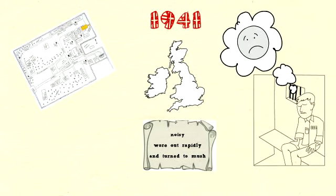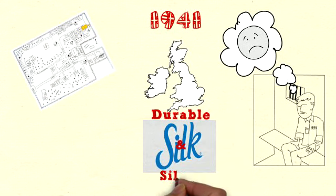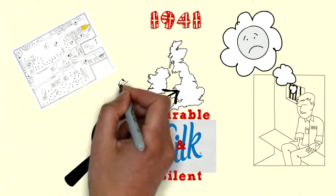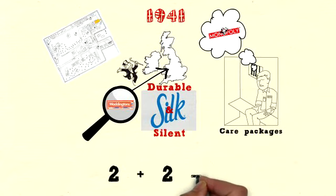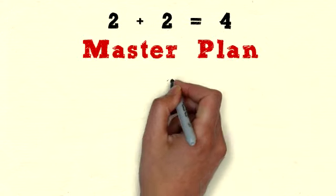Instead, they came up with the idea to print on silk, a durable and silent fabric, and enlisted British board game producer John Waddington for help. As it happened, Waddingtons were the UK licensee for the American board game Monopoly, a game that was actually included as part of the care packages for imprisoned soldiers. When the government made these connections, they hatched a master plan.